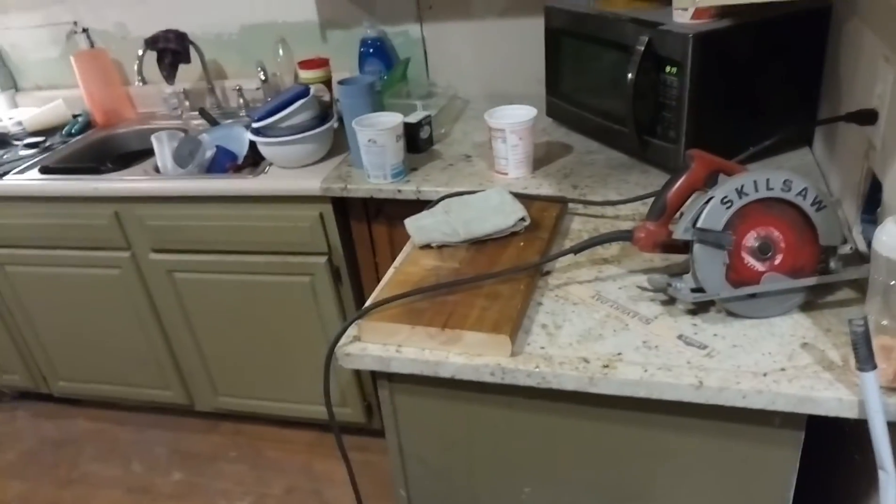Moving on, I haven't done much in the kitchen — you can tell it's a mess — just because we were working upstairs and I needed surfaces for cutting wood. The mudding on this corner up here is actually getting really close to closing up.